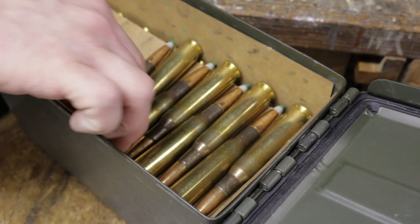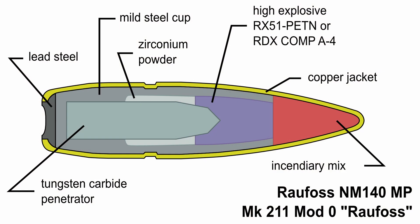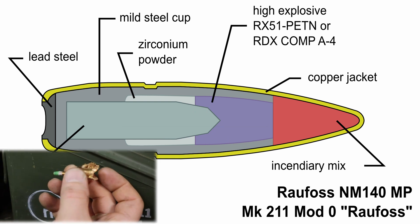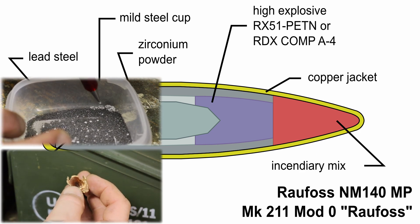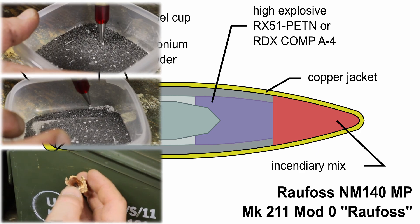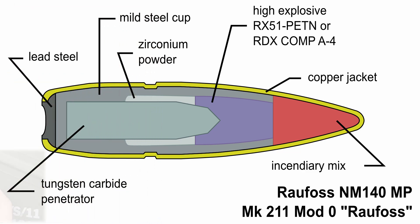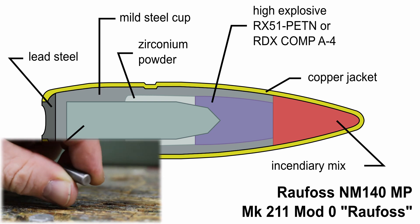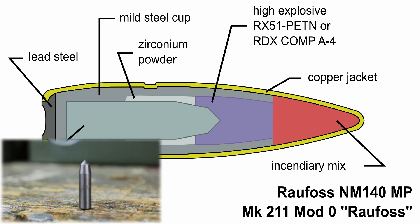Now that you know some of the background of this cartridge, we're going to take a look at what's inside the projectile itself. The total projectile weight for the Mark 211 Raufoss is 665 grains. It's copper jacketed, and in the nose cone it has an incendiary mix. Behind that is a high explosive RDX composition, which is by volume 1.5 to 2 times more powerful than TNT. Even further behind that, there is a 215 grain tungsten carbide penetrator, about 30 caliber in diameter, surrounded by zirconium powder.